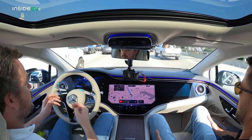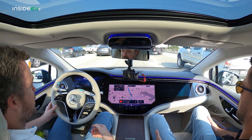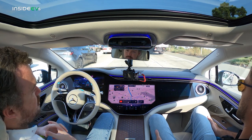That's because Mercedes considers the car to be in charge of the dynamic driving task — to borrow a phrase from the Society of Automotive Engineers — making the person behind the wheel a mere fallback ready user. I no longer need to be actively engaged in the driving task, but I do need to be ready to take over if the system needs me to do so.